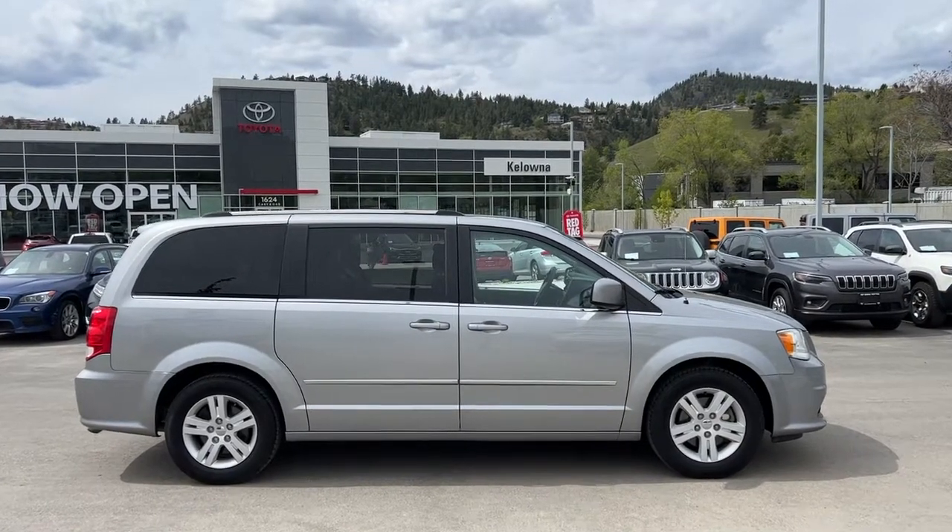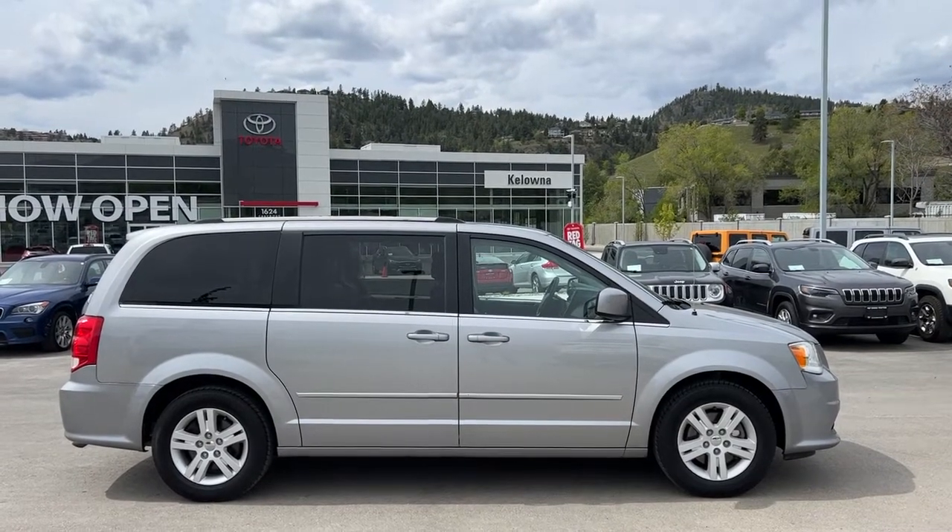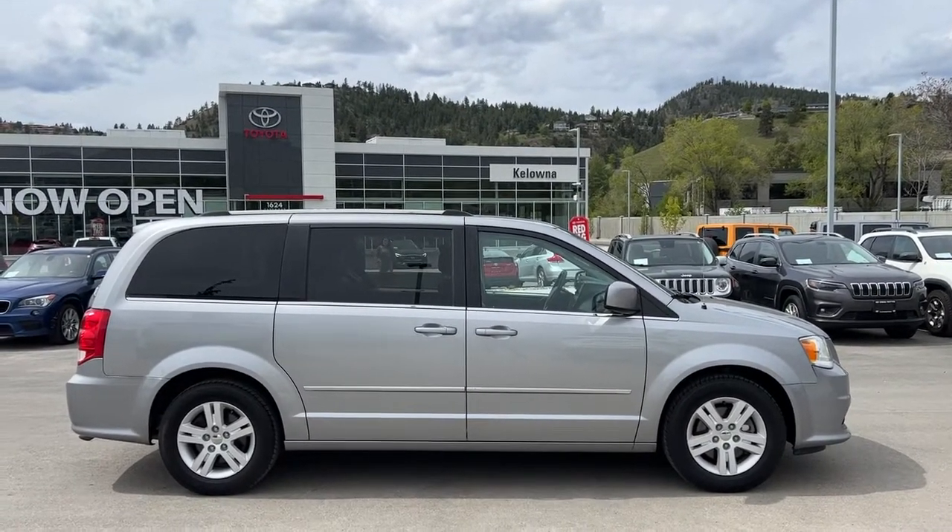Welcome to a video walk around from Kelowna Toyota. We are located at our brand new building at 1624 Kerry Road in Kelowna, BC Canada, right here in the heart of the Okanagan.